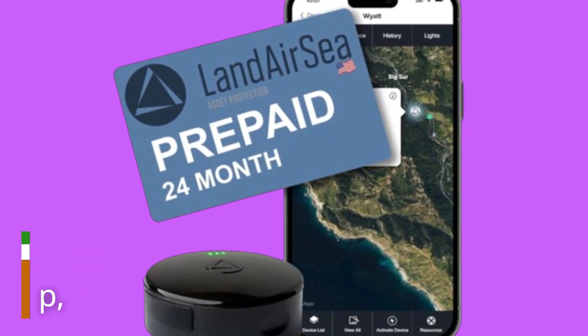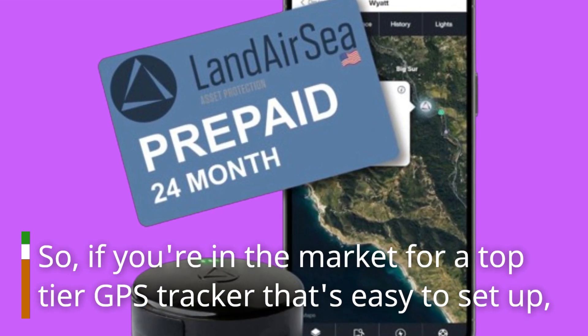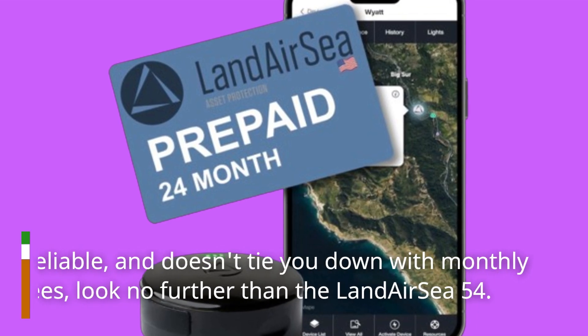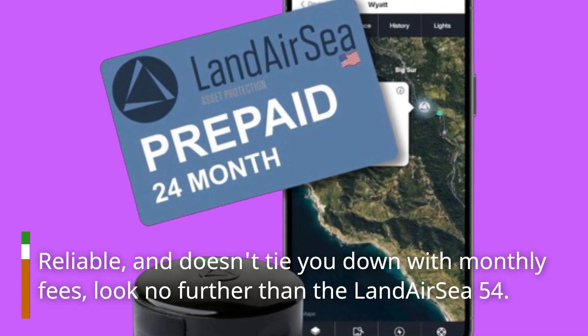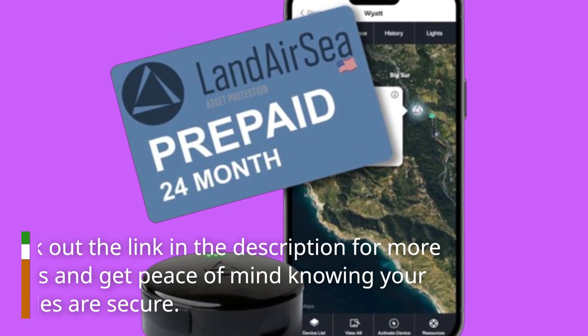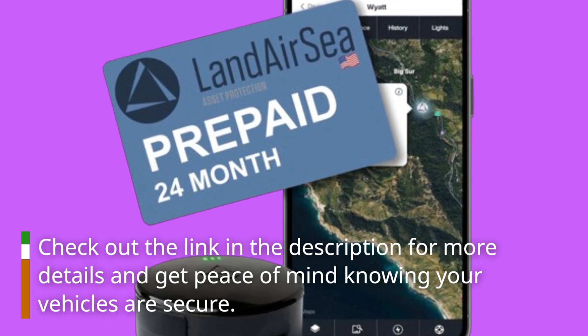So if you're in the market for a top-tier GPS tracker that's easy to set up, reliable, and doesn't tie you down with monthly fees, look no further than the Landair C54. Check out the link in the description for more details and get peace of mind knowing your vehicles are secure.